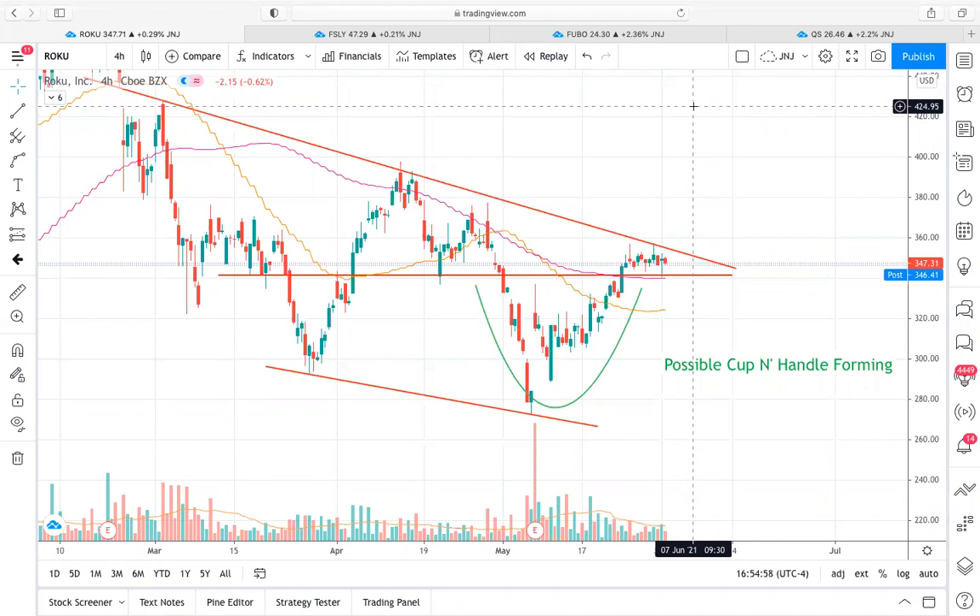Some of these have setups that have already played out a little bit, which we'll go over as well, but other ones are in the middle of consolidation phases and have the potential for nice run-ups in the coming weeks. First things first, we're going to take a look at Roku.